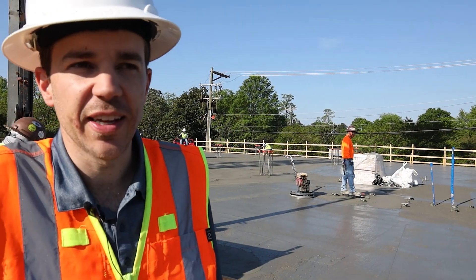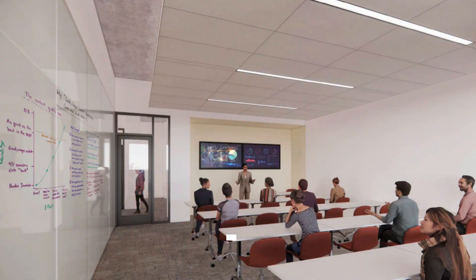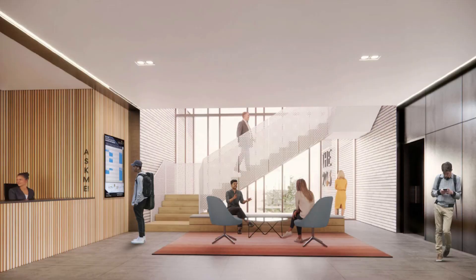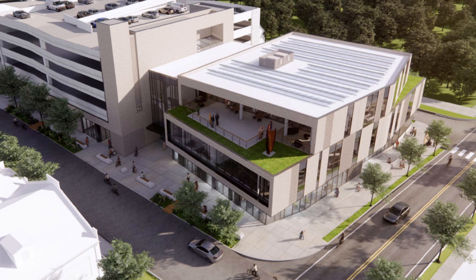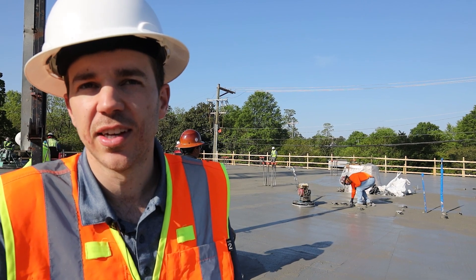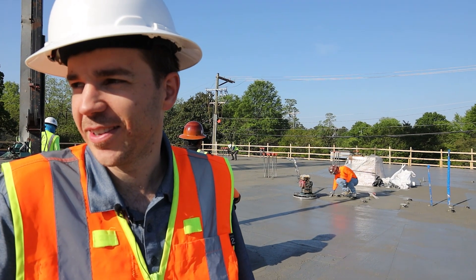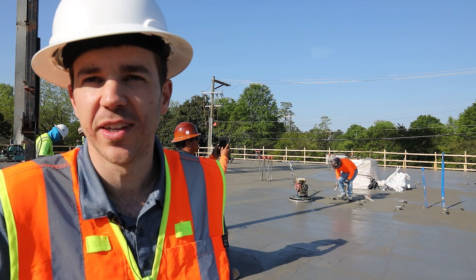Up here will be the Orange County Skills Development classrooms and some programming space for recreation and parks, including the two messy program rooms. There will be three floors — below us will be the library, and above us will be the recreation parks offices, some Orange County offices, conference rooms, and a terrace.